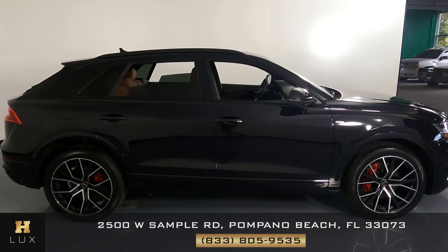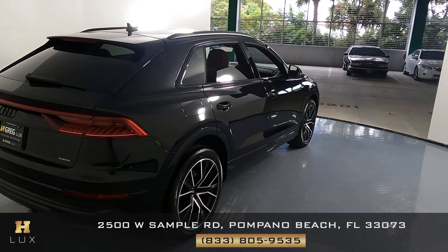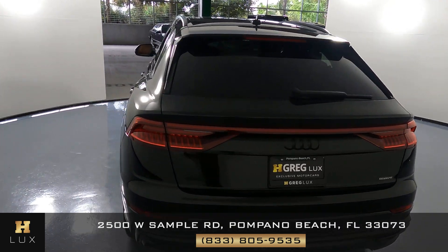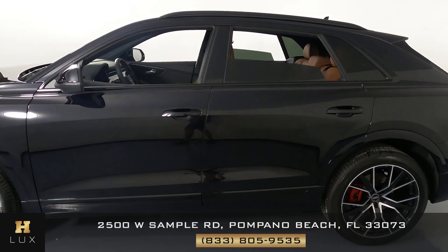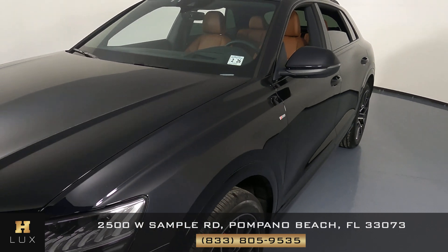What I'm going to do in this video is show you around the car. We're going to take a look at it to see if there's any kind of damage at all, including scratches, dents, chips, or anything else. Here at H. Gregg Lux we want to be as transparent as possible and give you total peace of mind, so if there's anything you need to know about this car we will let you know.